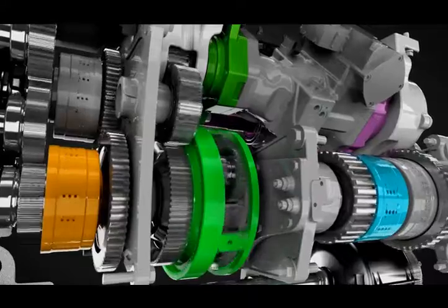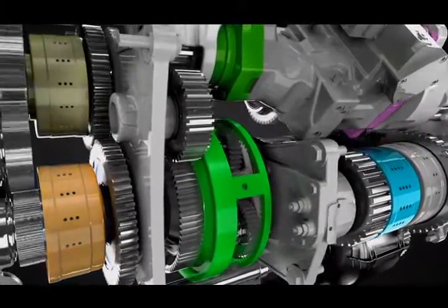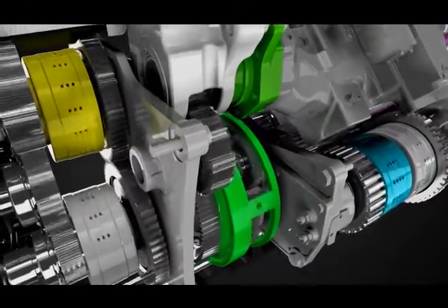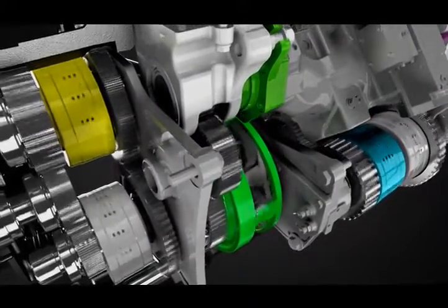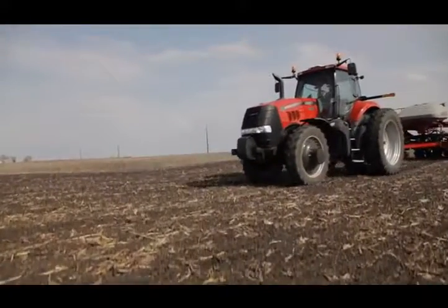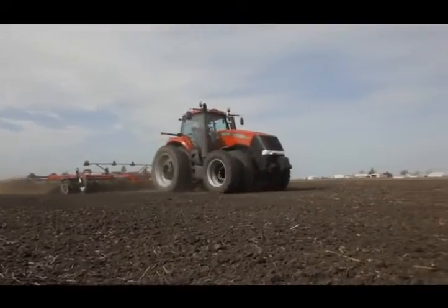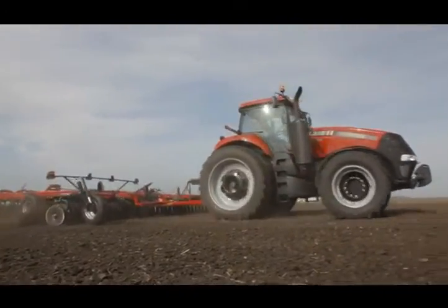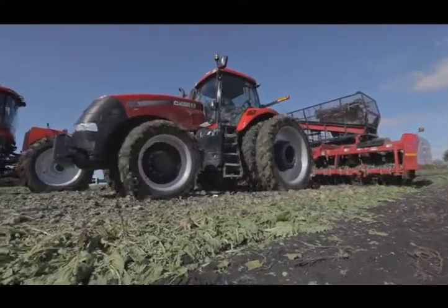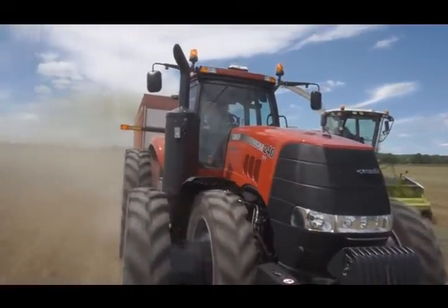The reliable, robust Magnum CVT gives producers a powerful new choice that offers seamless power transfer, infinite speed control, easy shuttle operation, and added efficiency, independent of operator skill level. It expands the Case IH tractor lineup, which still features the tried and true power shift — the transmission of choice for tasks such as tillage that require consistently high levels of power and torque. It allows Case IH to offer the tractor that works best for you, no matter what horsepower level or transmission type you choose.